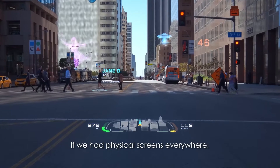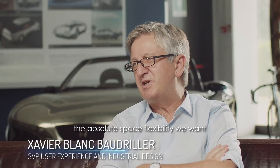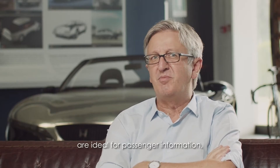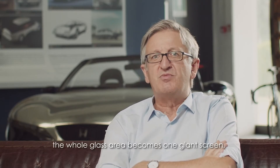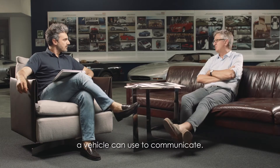If we have physical screens everywhere, it would make it hard to have the absolute space flexibility we want. So Wayraise side screens are ideal for passenger information, where essentially the whole glass area becomes one giant screen. But we have been looking at many different languages a vehicle can use to communicate.